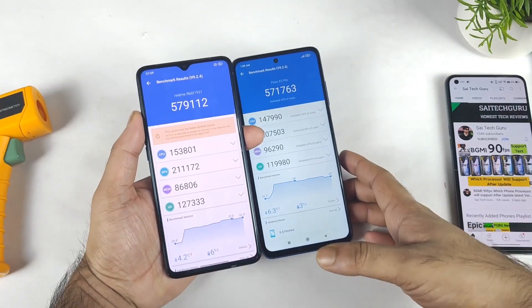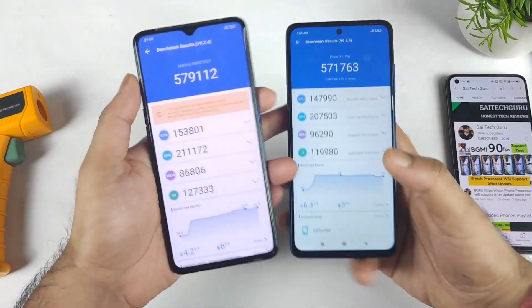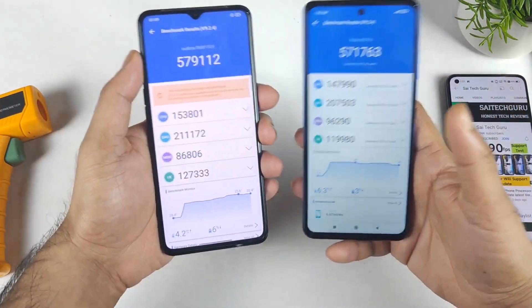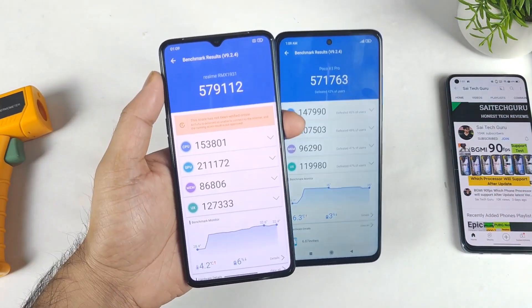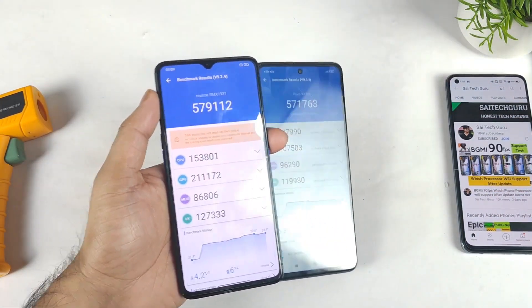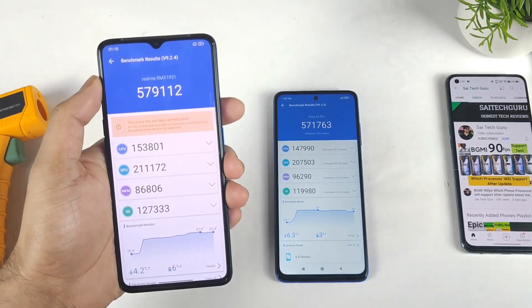Basically, with the POCO X3 Pro after the recent MIUI 12.5 update, maybe the scores must have decreased in this device — that might be another reason why we are seeing slightly low scores. That's it friends. Thank you for watching; stay tuned for more updates. In case you have any other queries, let me know in the comment section below. Signing off — until then, bye.